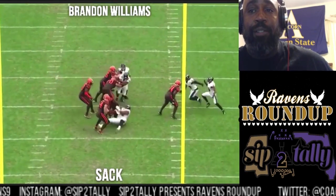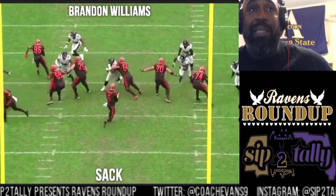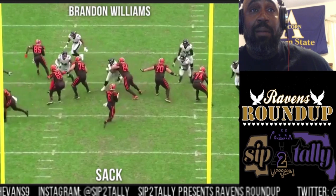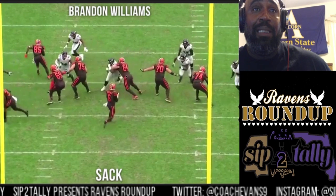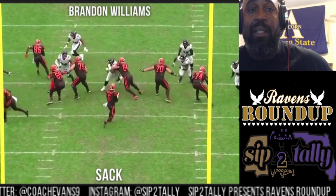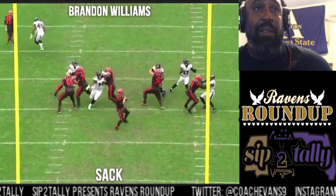Once you get that rip and get that shoulder through — if he doesn't hold you, you pretty much have free reign to the quarterback, and this is borderline holding. He's beat, unhinged the gate — look at his hips. All Brandon has to do now is drive to the quarterback. The secondary did a good job holding coverage; Baker didn't have a chance to get it out.